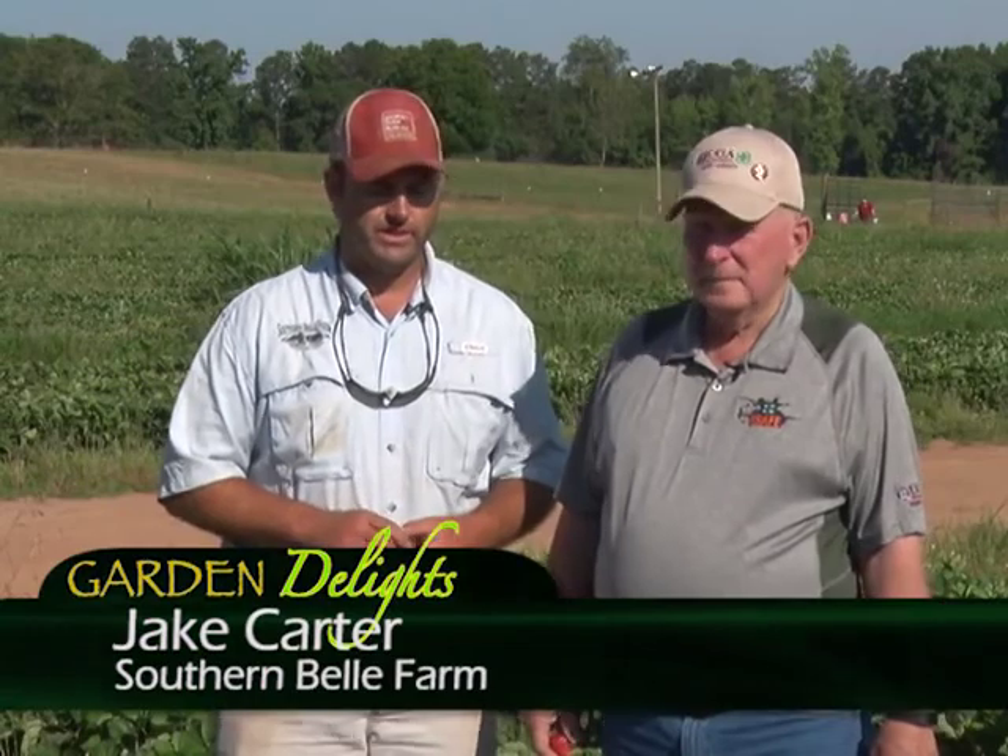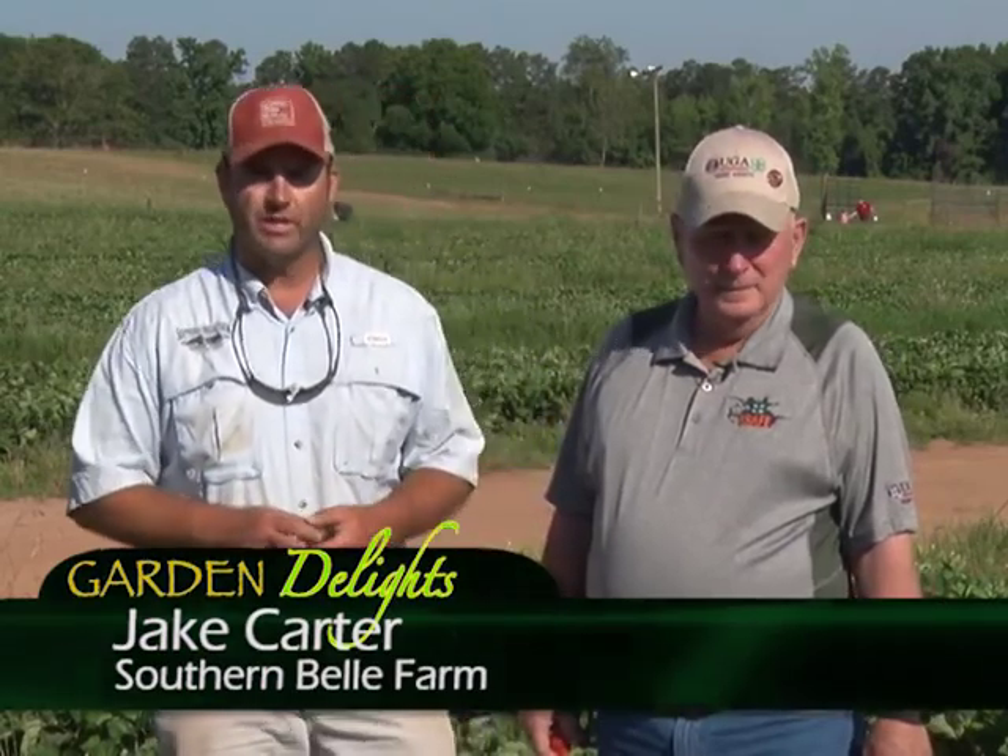Jake explains they started growing strawberries about 10 or 11 years ago and have progressed into what they're doing today with the farm and agritourism. Strawberries are the first fruits of the season — they come in normally around early April and go to about right now. They're towards the very end of the season, but the strawberries are still sweet and folks are enjoying coming out with their families and spending time together at the farm.